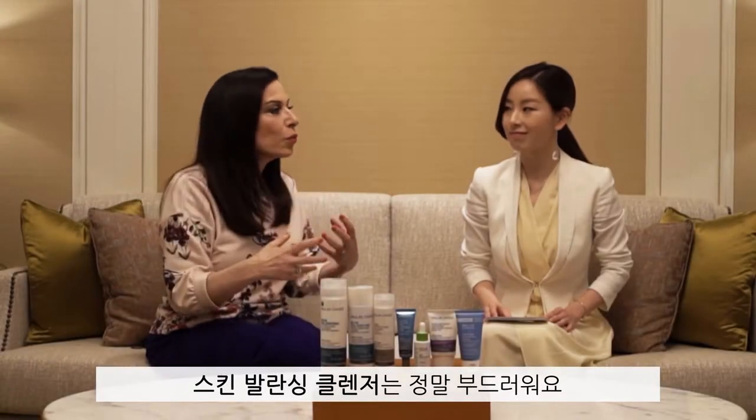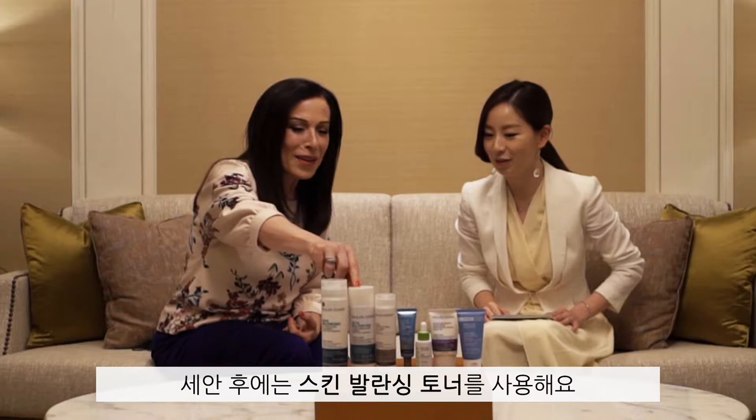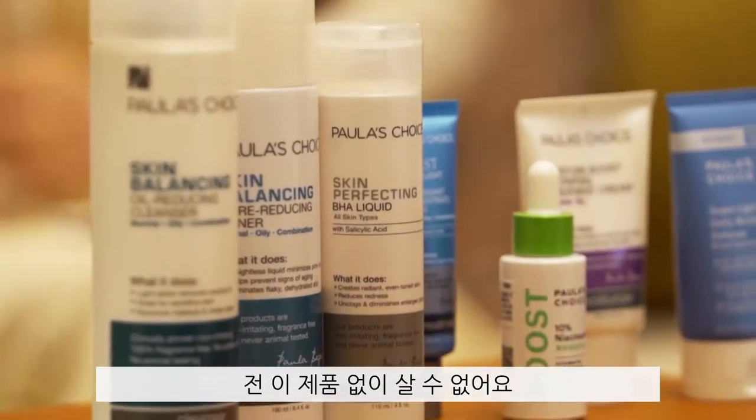My Skin Balancing Cleanser really is softening — I can use it over my eye area. And then my Skin Balancing Toner, which I just love. And then my BHA Exfoliant, which I wouldn't live without.